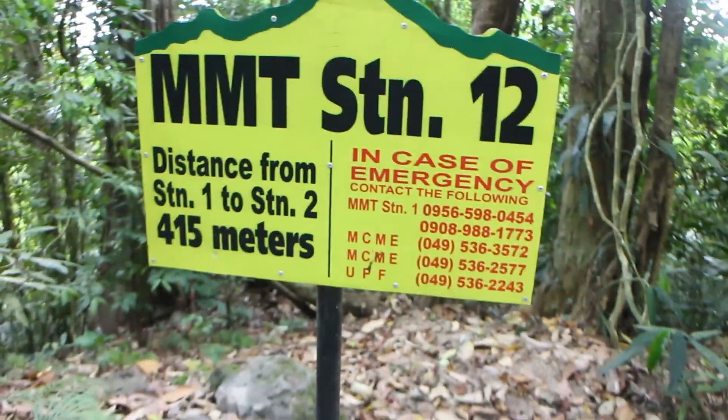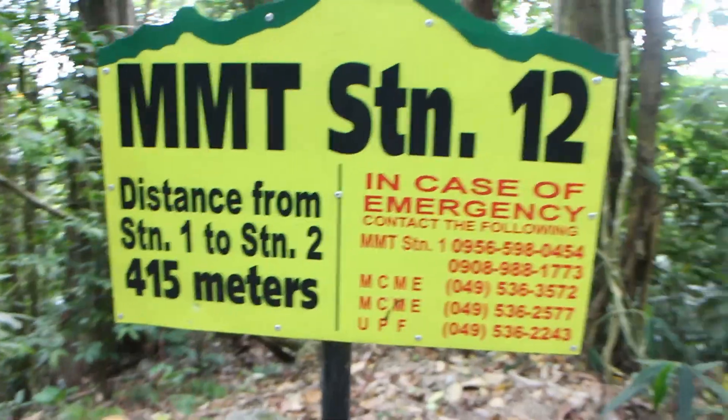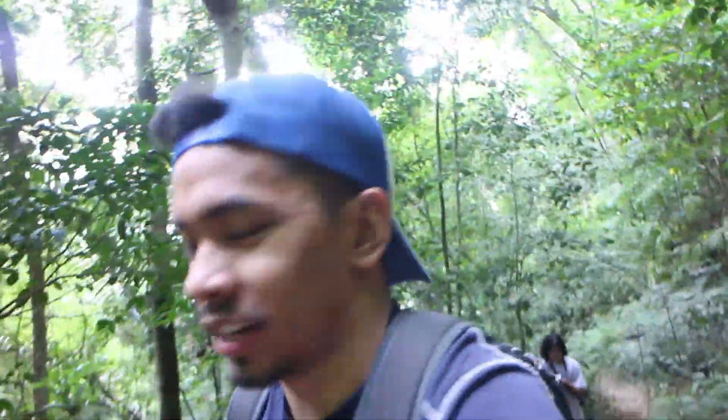This place is very popular with hikers, usually on weekends or during Holy Week, so you see a lot of people climbing up. Two more stations until we reach station 14 where the Rafflesia is currently located. From station 11 to station 14, it's roughly around 30 minutes of hiking. Let's go check it out!